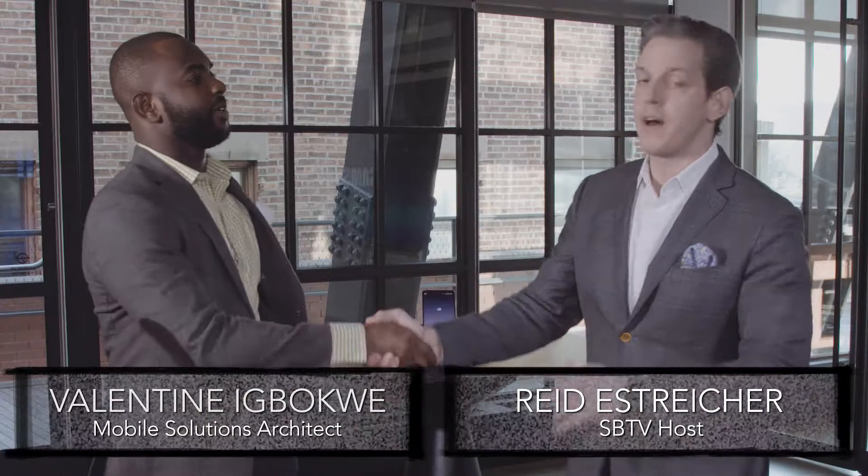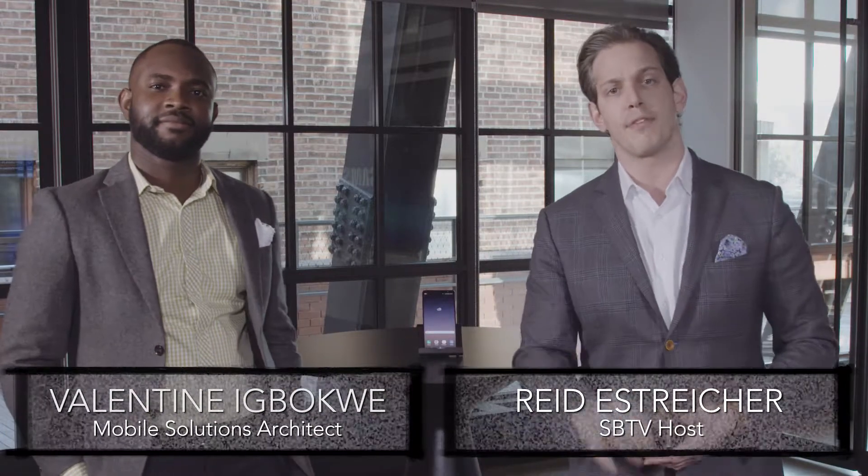Thanks so much for coming to the studio, Tim. I really appreciate it. Valentine Igbagwe hanging out with us, talking about three ways eFoda can help manage firmware updates. But before we talk about the three ways that it can do it, what is eFoda?